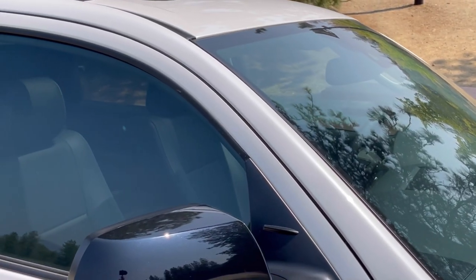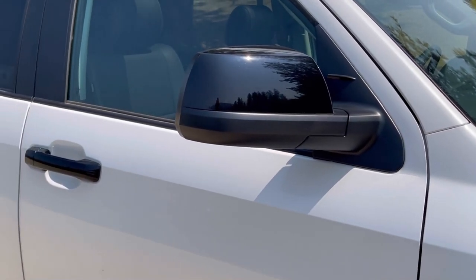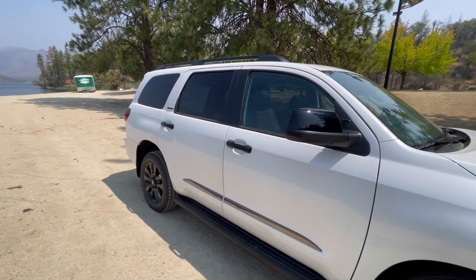When we get into the Sequoias, they do not make a Sequoia that does not have a sunroof, and there are some head height clearance issues. I imagine they're going to address that when we get into the next model year of this vehicle.